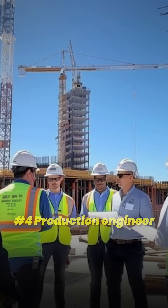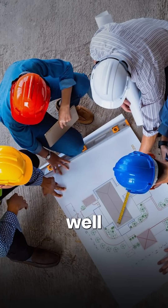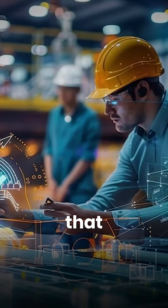Number four: production engineer. Production engineers handle the day-to-day basis of well diagnostics, trying to figure out if that well is going to be okay, how much that well is being produced, and how to keep that well going and producing that revenue.